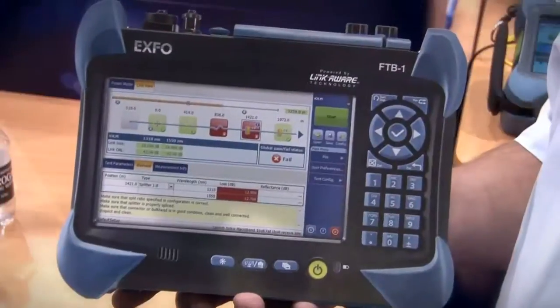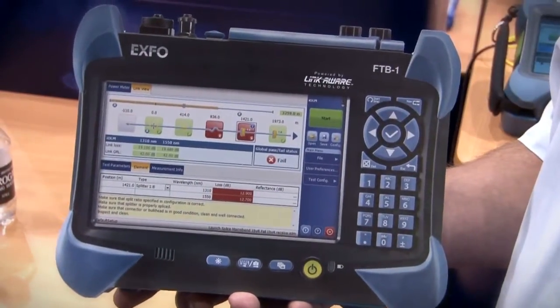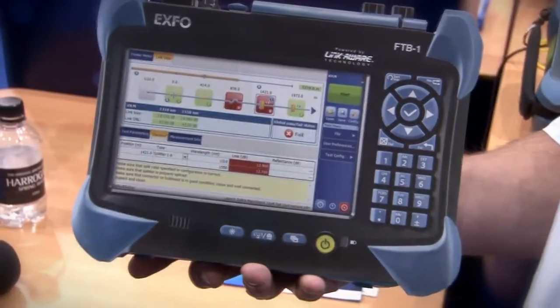We've also brought along the IOLM test solution, which will be available on the MaxTester series within the next couple of months. This is aimed at engineers who come from a copper background and may not be experts at using OTDRs. We want to take beginners and make them experts, while helping experts test faster using the IOLM software.